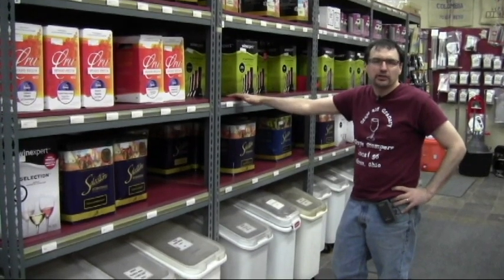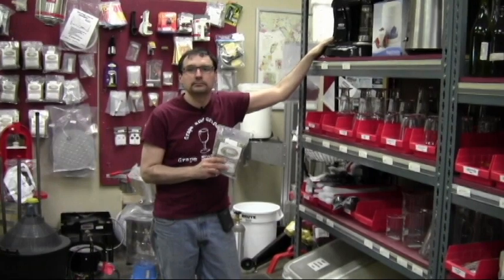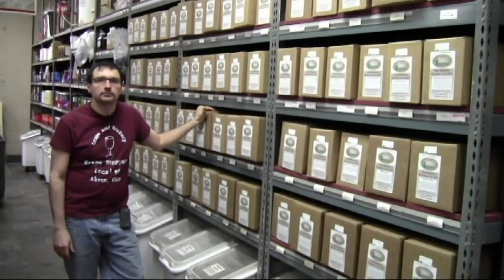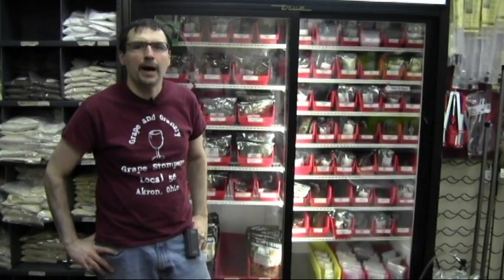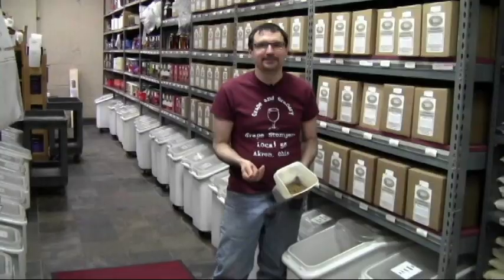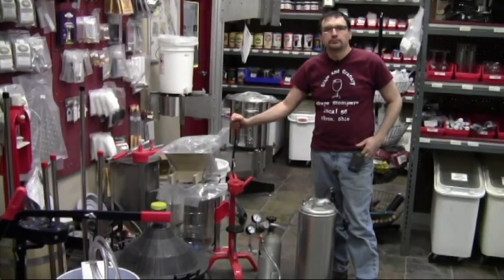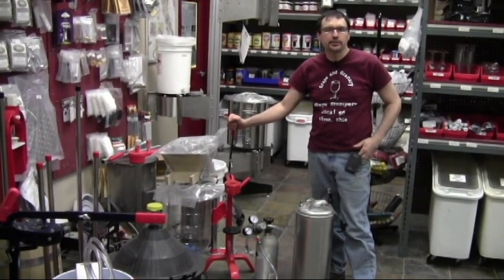We've got a wide selection of wine kits from both Wine Expert and RJ Spagnols, coffee bean roasting equipment and supplies, beer brewing ingredient packages, a large selection of hops and stockpots, and 70 different types of malted barleys. We also have a wide selection of capping, corking, and kegging supplies.